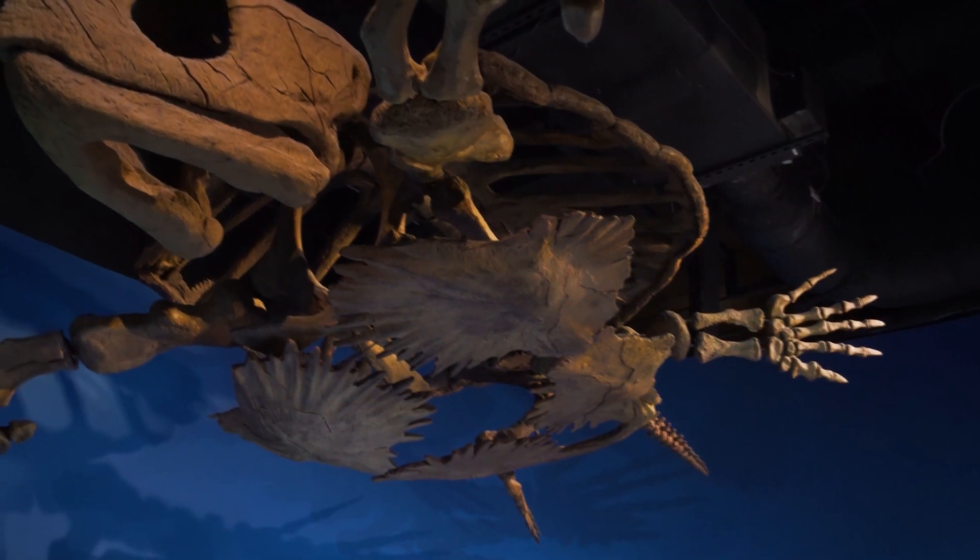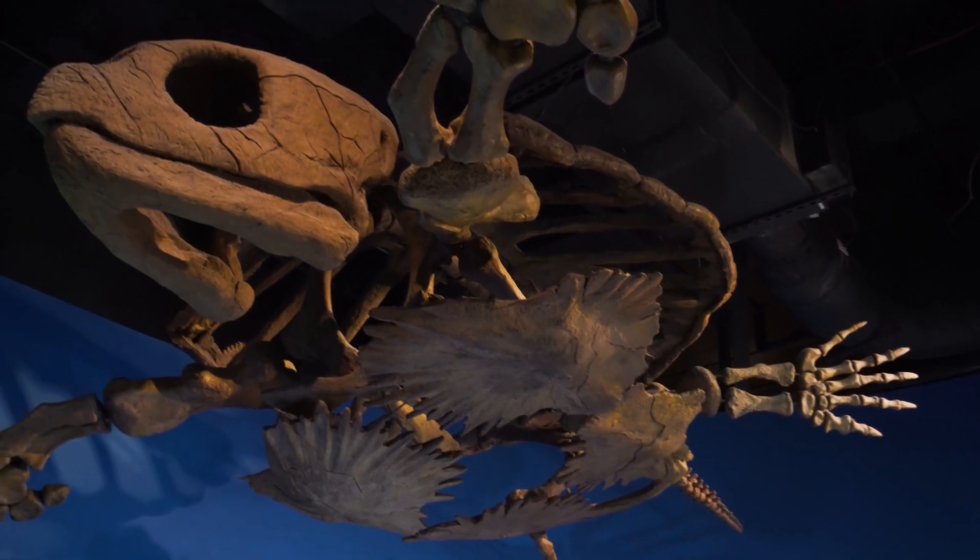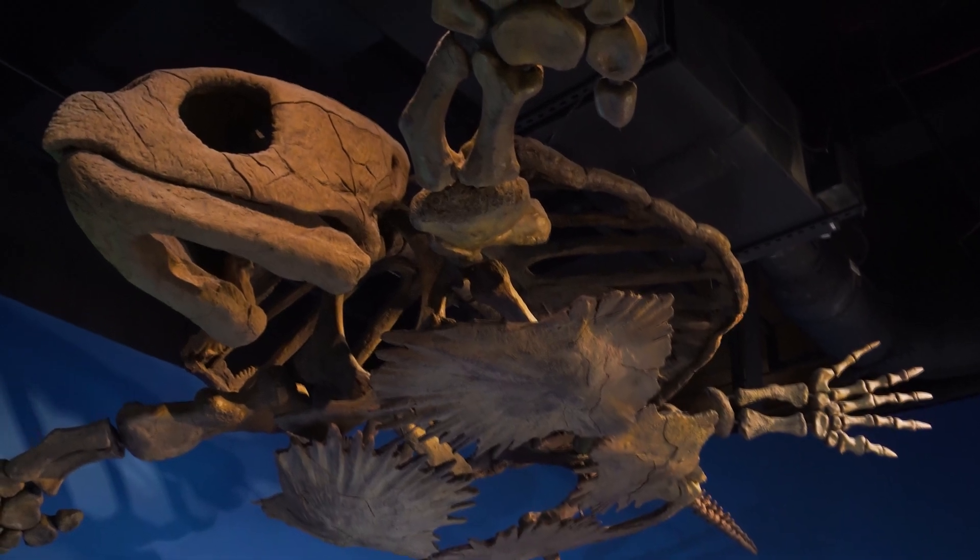This is the giant sea turtle Protostega gygus. It's a sea turtle that grew to be more than 10 feet long and weighed well over a ton.